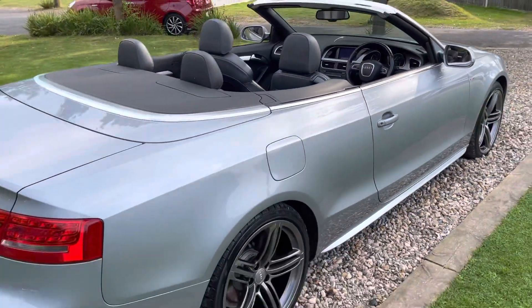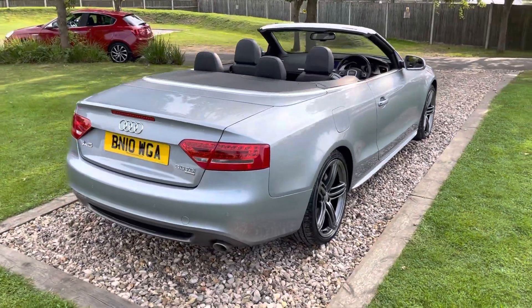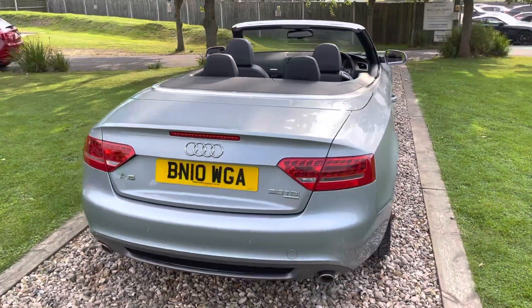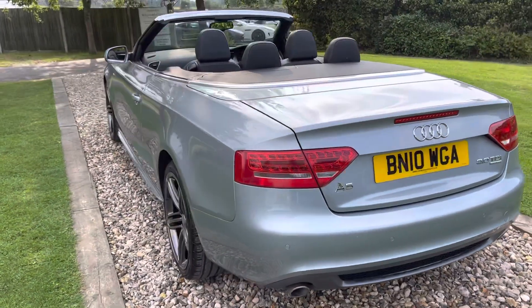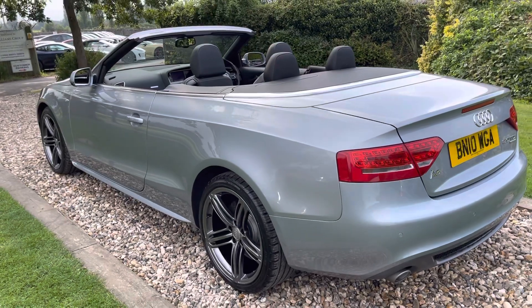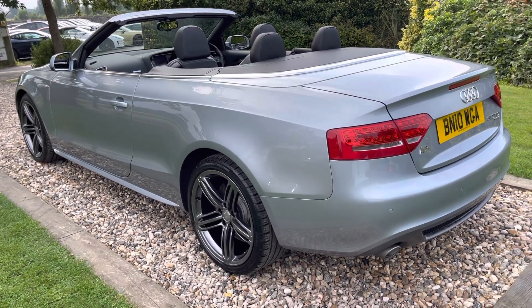We've been trading since 2001, so we're 20 years old now. We're based in a little village called East Farleigh, just outside Maidstone in Kent. Read our reviews at autotrader.co.uk - we are well regarded, nice people to buy used cars from. We've got 300-plus five-star reviews amassed over a five to six year period, which confirms our high levels of customer satisfaction.